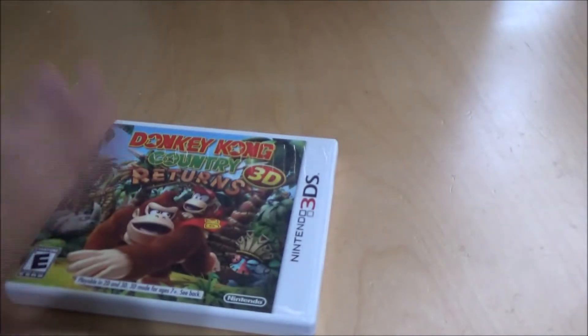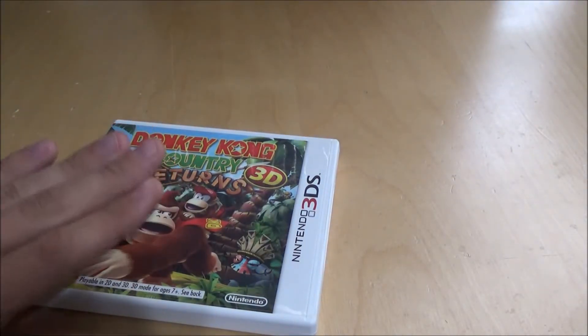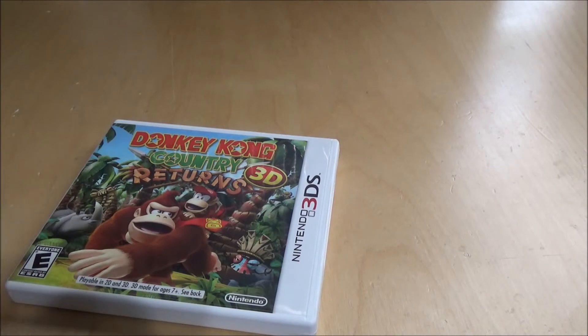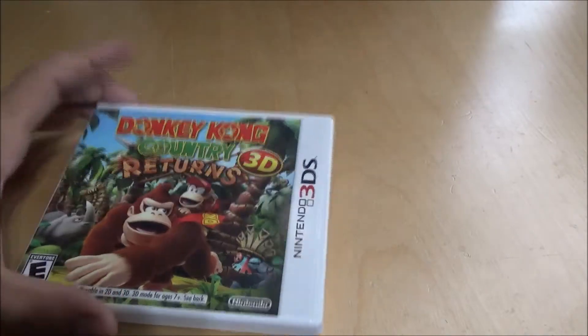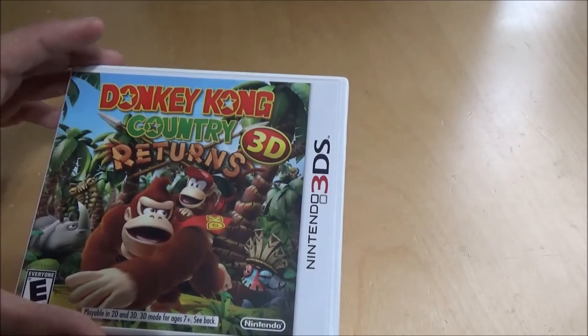Moving on to the last Nintendo handheld, the 3DS. The reason I have the SNES in the handheld category is because I play it on the RDP — the Retro Duo Portable — where you can play SNES and NES games on the go. For the Nintendo 3DS, first game I've got is Donkey Kong Country Returns 3D. I've never played this game — I bought it when I got the 3DS and I've never played a Donkey Kong game in general.